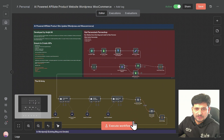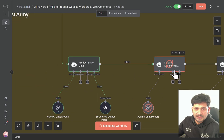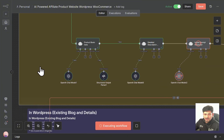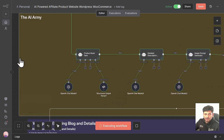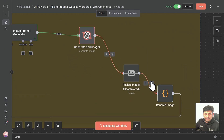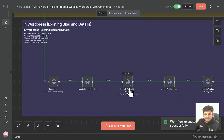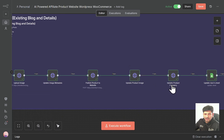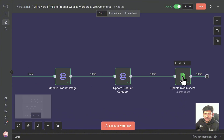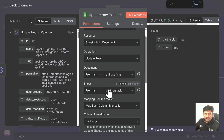Let me run this and I'll show you how it works. The moment the schedule is activated, it will automatically get the product. Here it is writing the product basic details, and it is writing the detailed description of the product. Here it is generating the image prompt, and in the next node it is generating the image. Once the image is generated, it will rename the image and make a unique name. Now you can see the image has been generated, it is uploading the image, updating the image metadata, publishing the product to the website, updating the product image, updating the product category, and then updating the Excel sheet with a mark that the product has been updated.